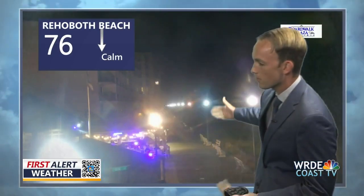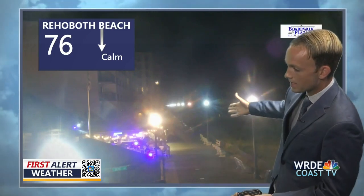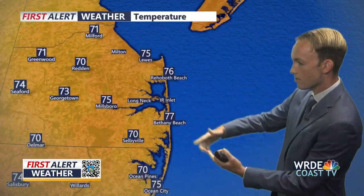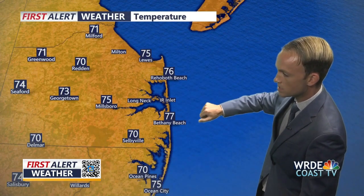We are starting to see clouds filtering into the region, as a live look at the Boardwalk Plaza Hotel camera in Rehoboth Beach shows a pretty quiet evening on the boardwalk. Temperatures are still sitting at about 76 degrees — really the warmest it's going to be for the next several days as cooler fall-like air starts to move in. Right now we're in the 70s all across the region: 77 in Bethany Beach, 76 in Rehoboth Beach, and 75 degrees in Lewes.